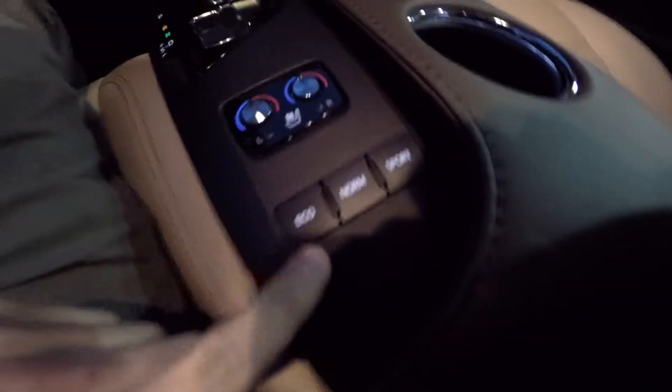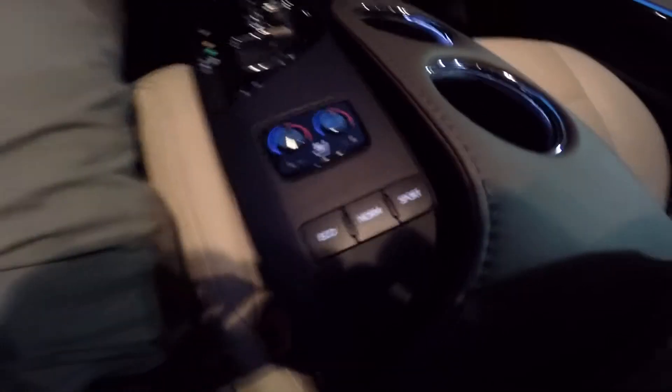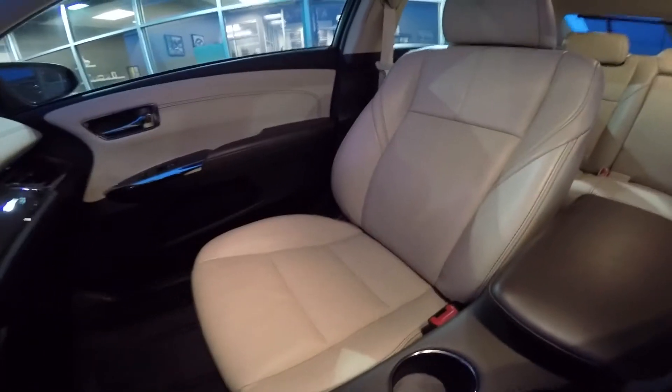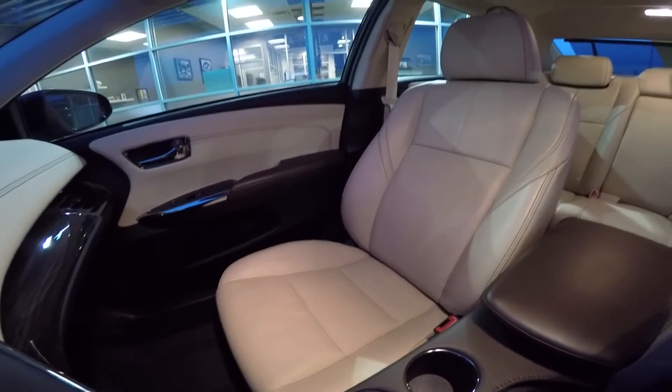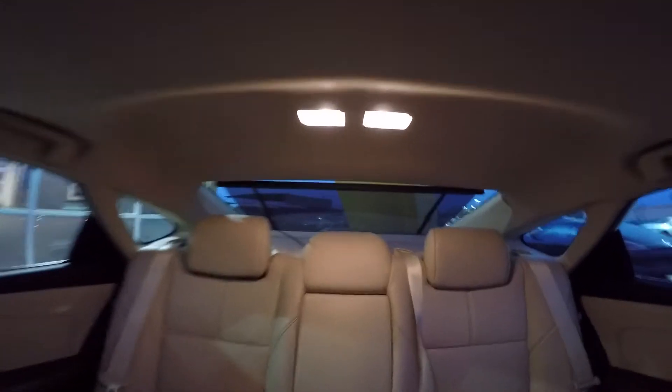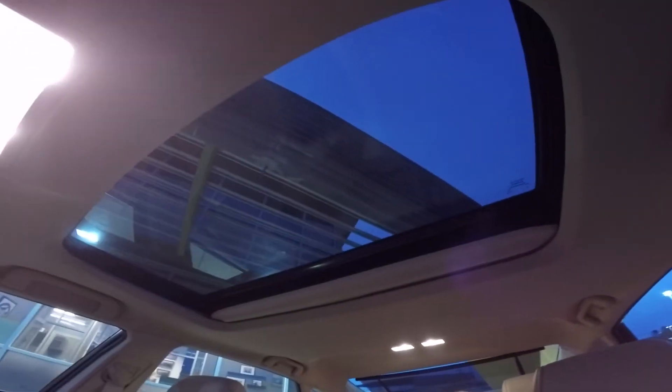Ventilated seats. And then there's eco, norm, and sport mode. The seats are a nice beige leatherette. There are the back seats. It has a rear sunscreen and a moonroof.